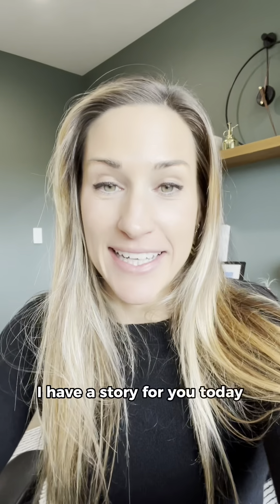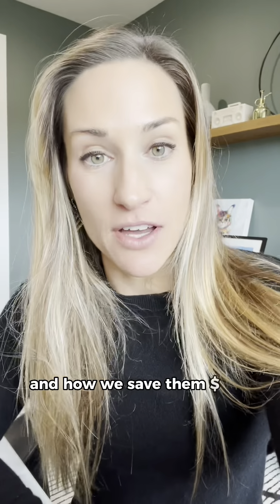What's up? Nicole here with Momentum Accounting. I have a story for you today. I want to tell you about a time that we worked with a client and how we saved them $15,000 per month.